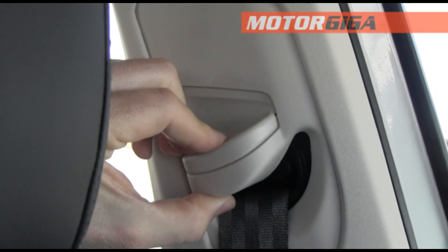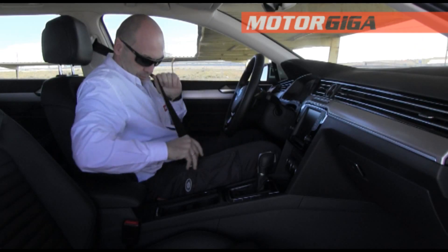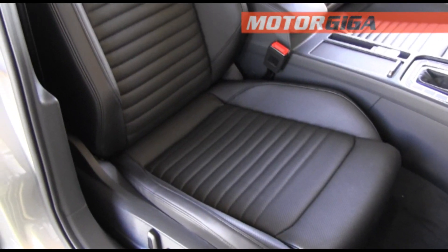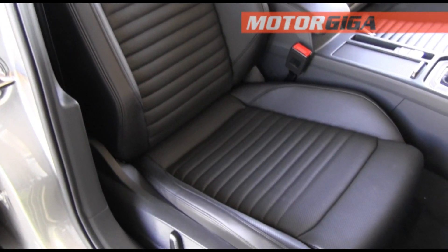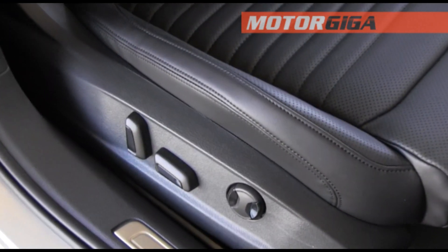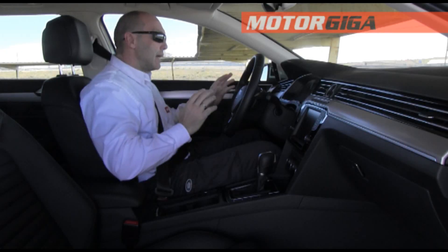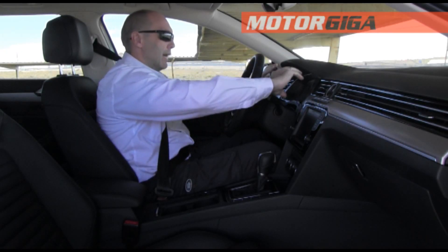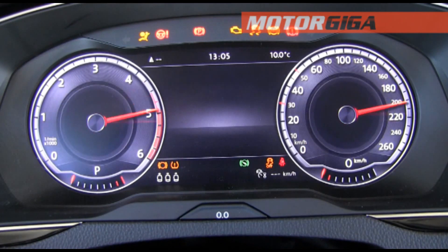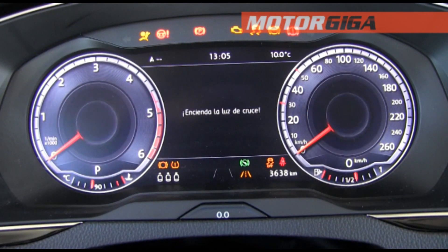We have an adjustable seatbelt in height. The seats in this case are leather — this is not part of the standard equipment, but they are leather seats with very good material and electric adjustment. We do have as standard the cockpit, a digital cockpit that looks very good.